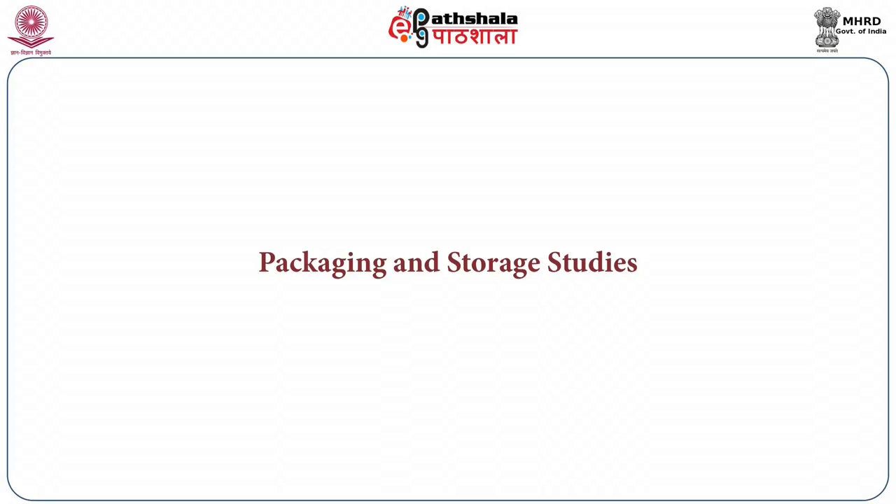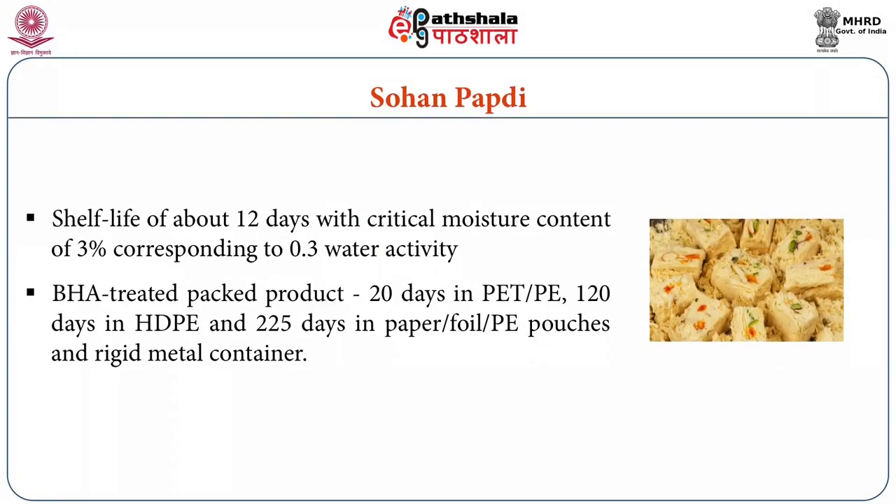Now we will see some examples of confectionary products and their storage studies. First is son papri — this confection normally has a shelf life of about 12 days with a critical moisture content of 3 percent corresponding to 0.3 water activity. Chemical and sensory analysis carried out on BHA-treated packed products indicated that the product could be stored well for 20 days in polyester and polyethylene pouches, 20 days in HDPE (high density polyethylene) pouches, and up to 25 days in laminates containing paper, aluminum foil and polyethylene pouches, and in rigid metal containers.